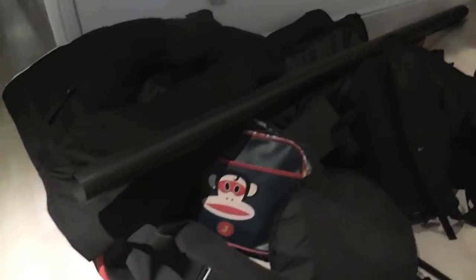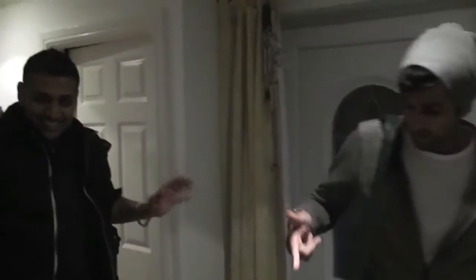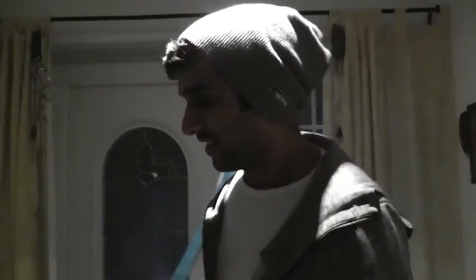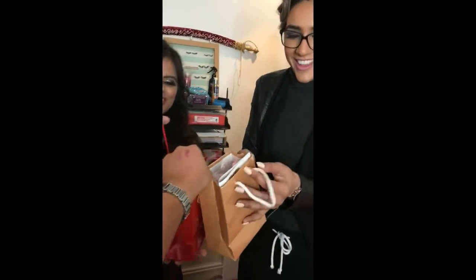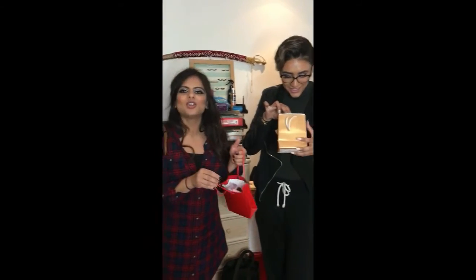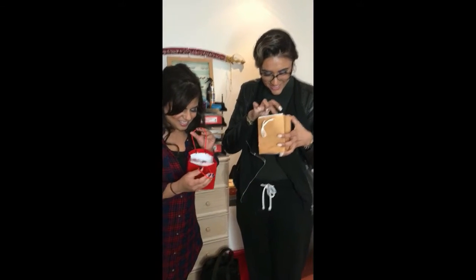We gave them the bag — yeah, I love that bag, thank you guys! Thank you girls so much for coming. Oh wow, there's so much goodies in here — you didn't need to, but thank you.